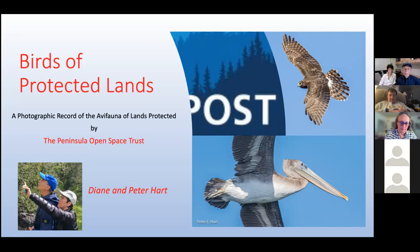So this evening, we'll be showing you photos of the avifauna of lands that have been protected by the Peninsula Open Space Trust — POST. I'll introduce the topic and then Diane, who is the main speaker, will do most of the presentation and I will wrap it up with just a couple of slides at the end.